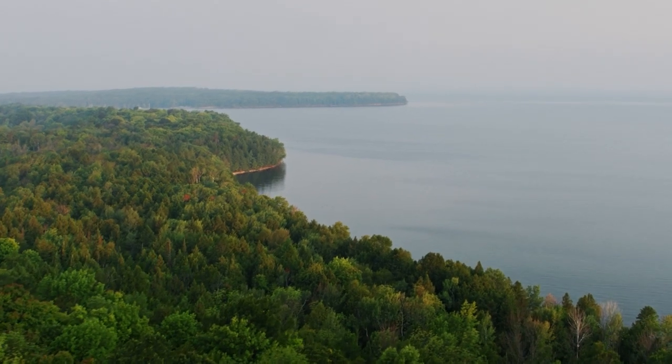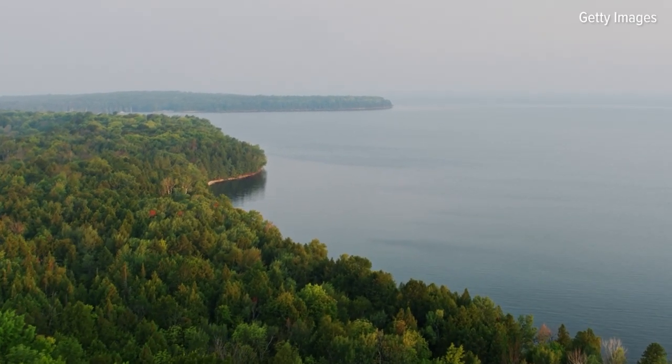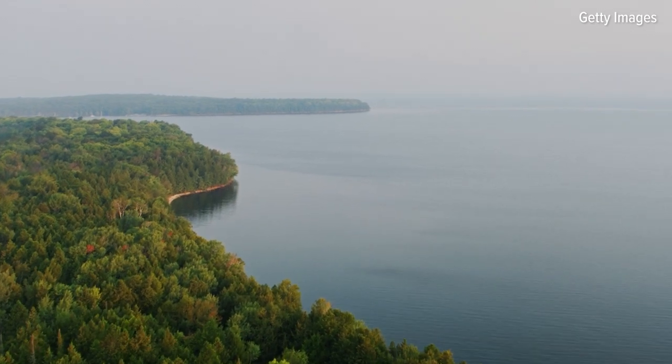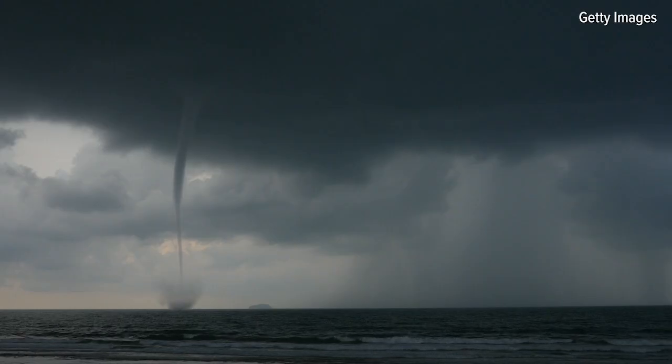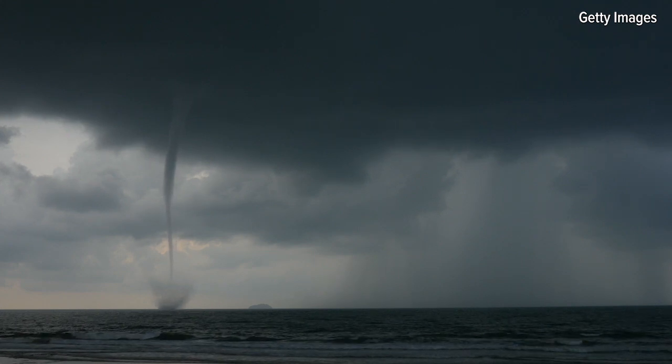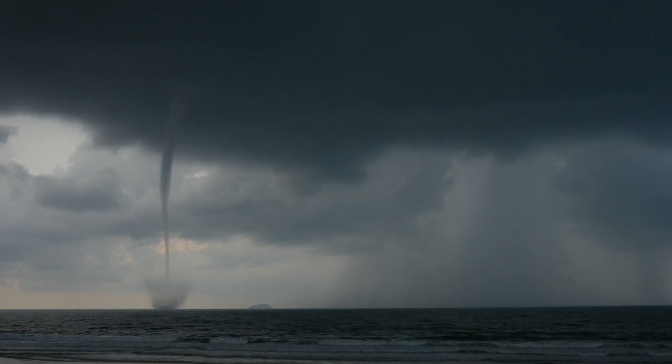It's a classic fall day — we've been hot, the lake water is warm, and then we get our first 50 or 60 degree high temperature day. That's the kind of day that's going to make a waterspout, and if you have the time and the desire, it's a great thing to watch. They're very interesting.